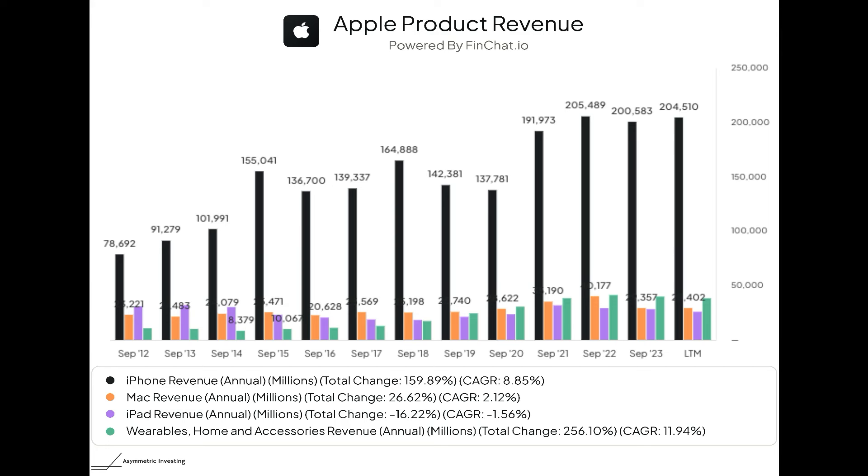Where you're actually seeing growth at Apple is in wearables — the segment that includes wearables, home, and accessories. The two key products here are the Apple Watch, which has probably stagnated over the last few years but remains a very big business, and AirPods, which was the major growth driver over the past six or seven years. However, that growth is slowing too. The compound annual growth rate for wearables since 2021 is actually slightly negative. Hardware overall — which is what Apple is known for — is not where the company is growing.